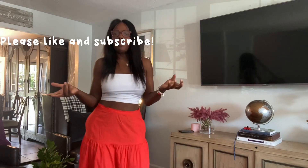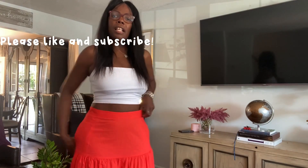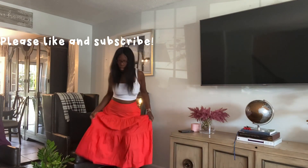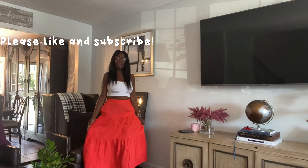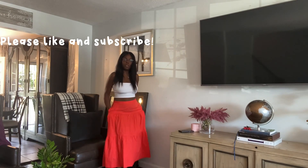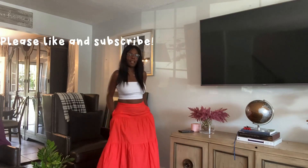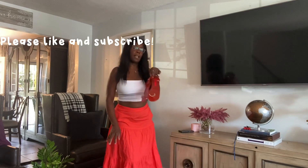The top I'm wearing is from Zara, in a size large. And the skirt I'm wearing is a size 14 from The Gap. It's a cotton skirt and it has a three-tier. So it fits me right below my knees. For some of you, this may be a maxi skirt. It has two pockets.